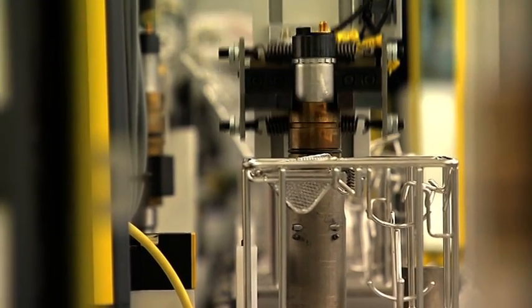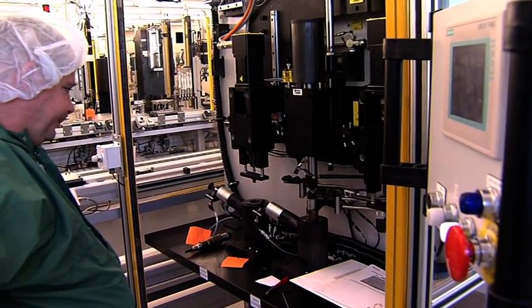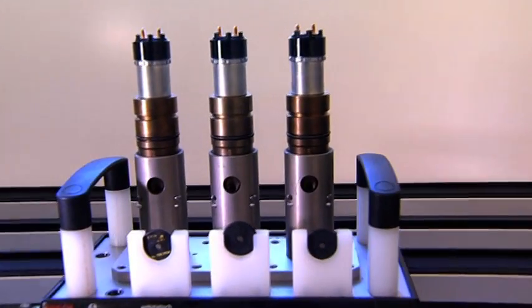Each injector is marked with a code that enables the engine management system to compensate if there should be any minimal variation between the injectors on an engine.